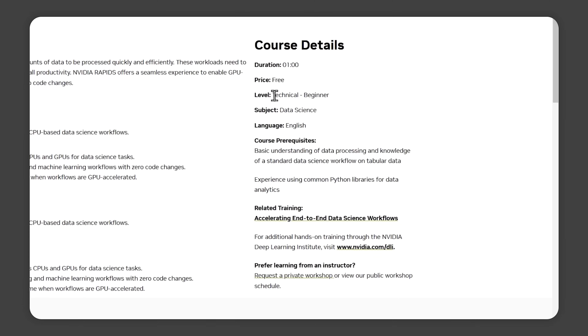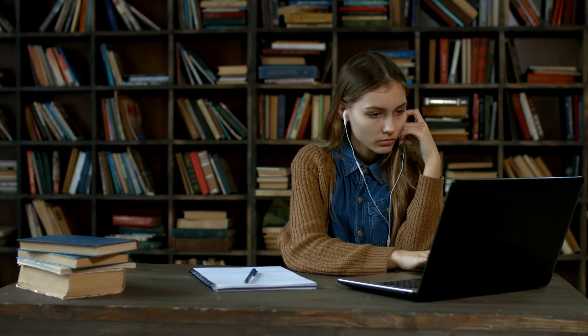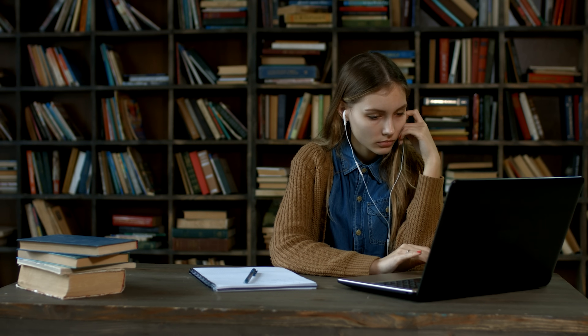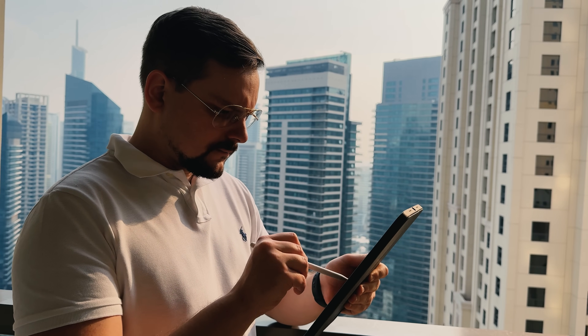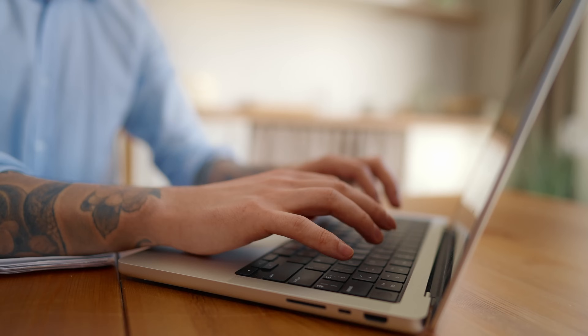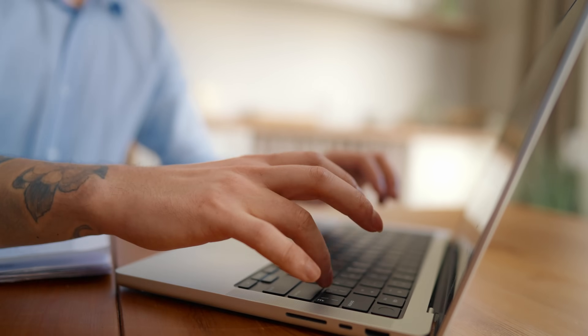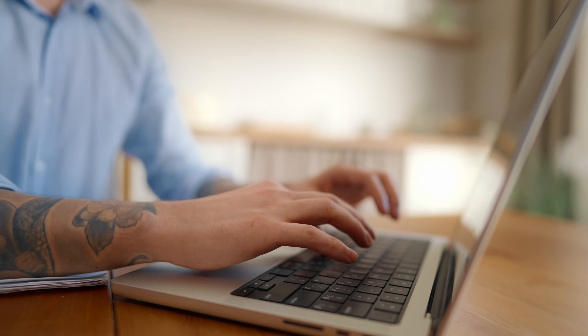This is a beginner-friendly course. If you have a basic understanding of data processing and are familiar with common Python libraries for data analytics, you're all set to dive in. You don't need to be an expert. Throughout the course, you'll walk through how you can take your regular data workflows and give them a massive performance boost. You'll also see how Rapids makes it super easy to integrate GPU acceleration with zero-code changes.